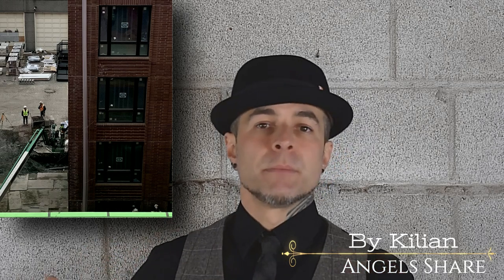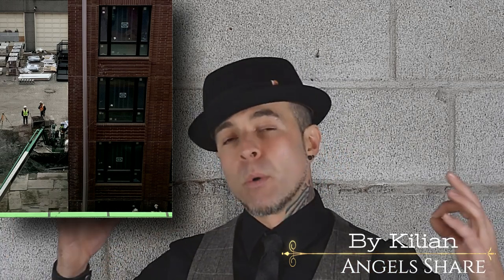I wore this to work today, and the projection is quite intense. I'm a construction worker — I sit in a big Connex shack, and we social distance because of COVID. One of my coworkers down at the far end smelled me instantaneously when he came in. From that, I know that Angel's Share is no joke.